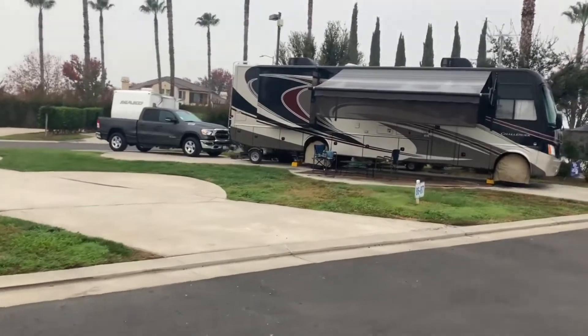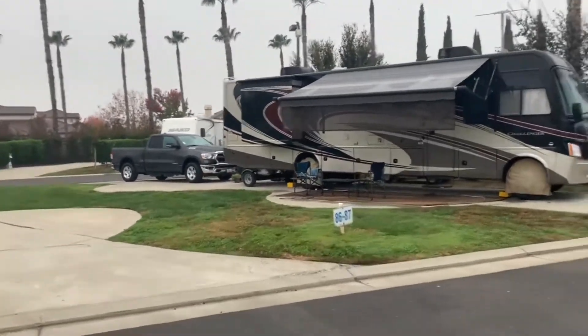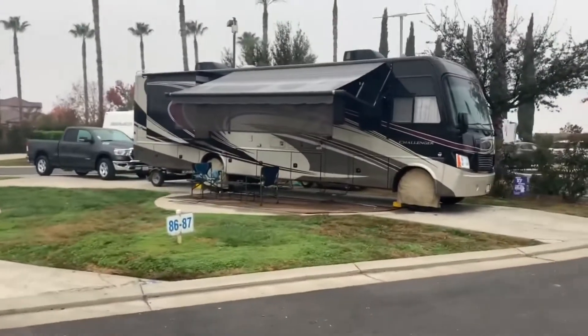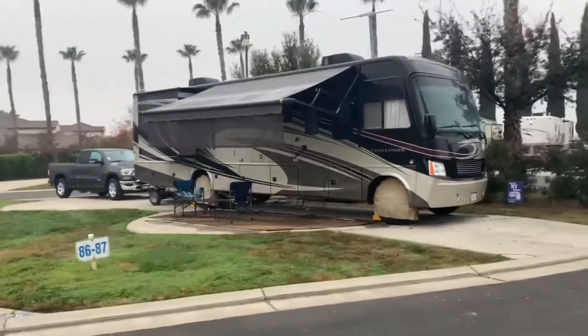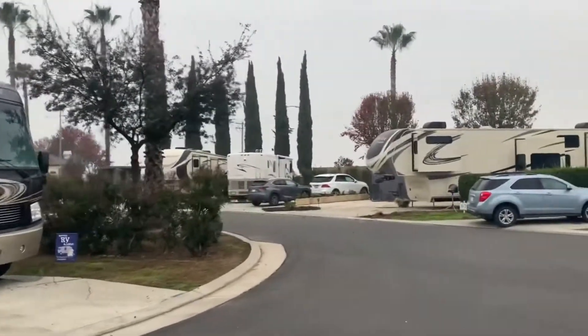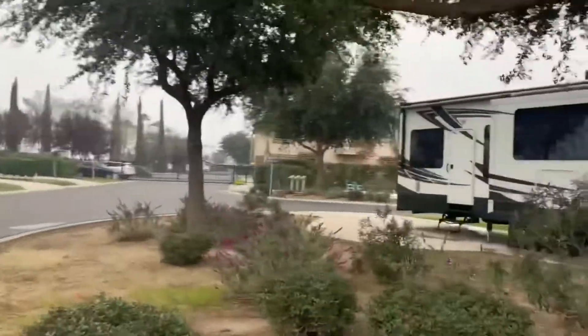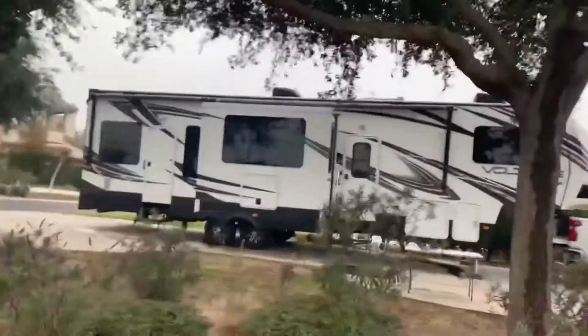Here's a great example of the amount of space that you've got for your toad and your coach. Feel free to bring your golf clubs because here you can get a complimentary round of golf with your stay.